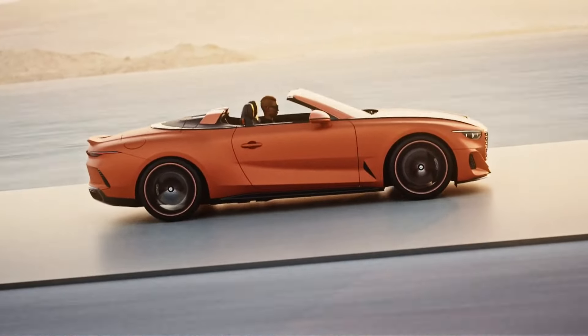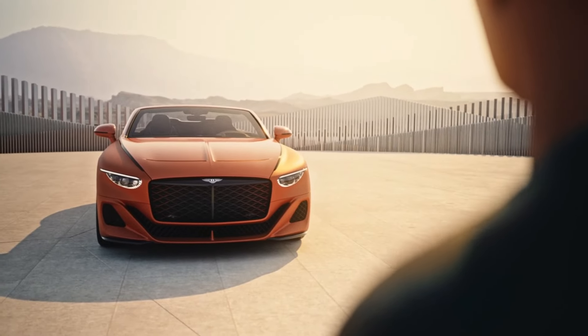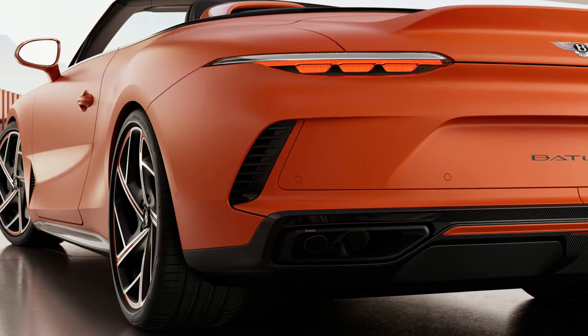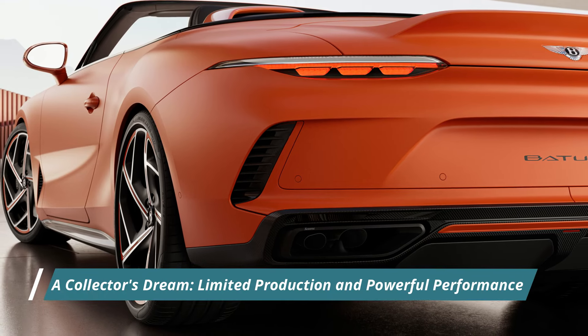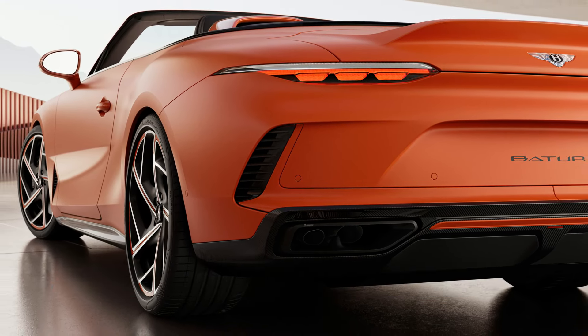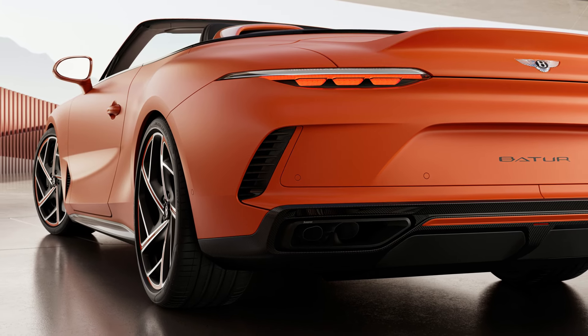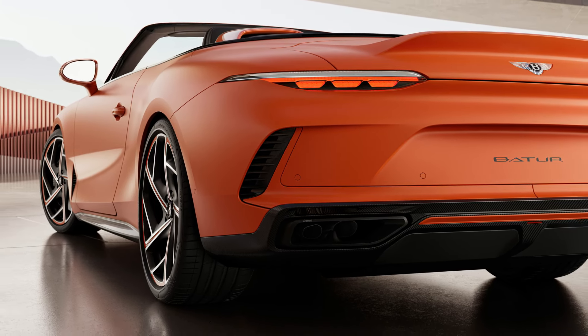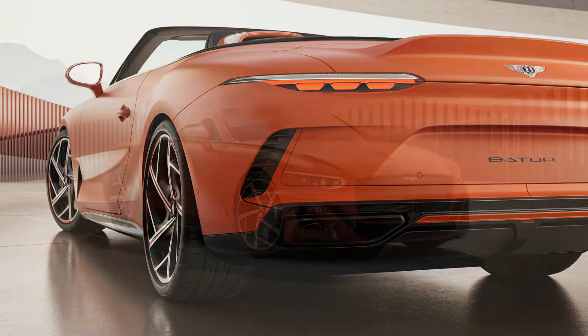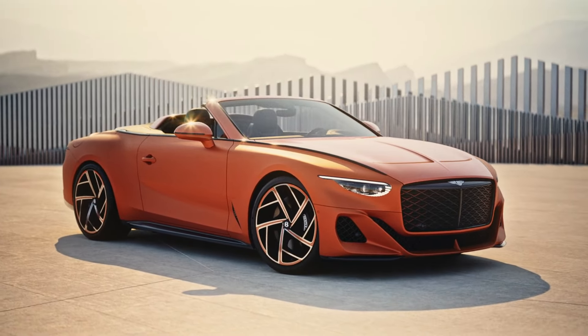This exquisite detail exemplifies Bentley's ability to seamlessly blend cutting-edge technology with traditional craftsmanship. Only 16 Batur Convertibles will ever be crafted, each meticulously hand-built over several months in Mulliner's workshop at Bentley's carbon-neutral factory in Crewe, England — making the Batur Convertible a true collector's item.